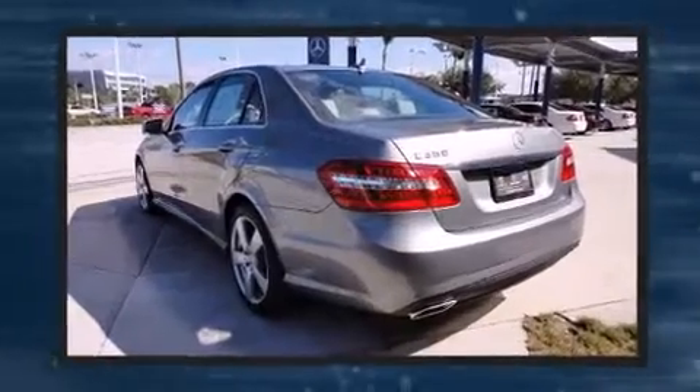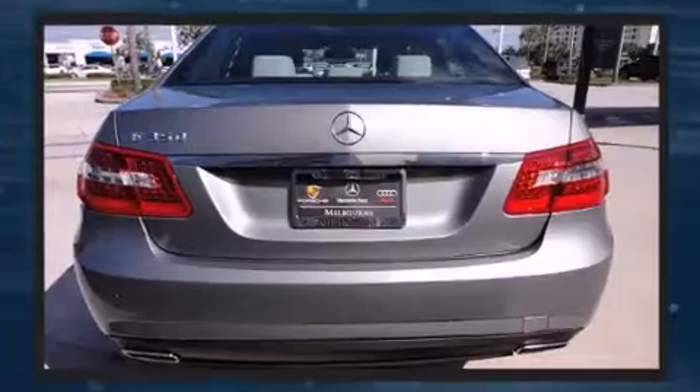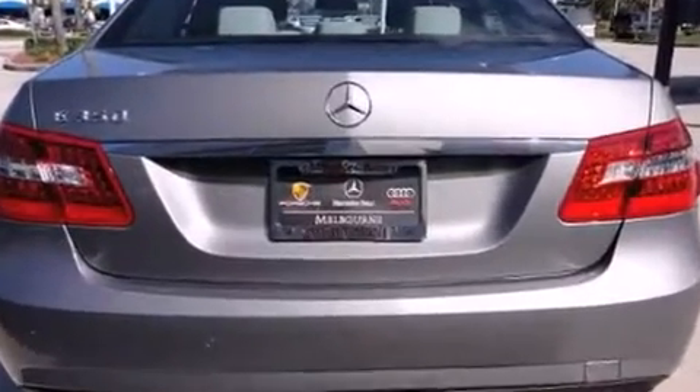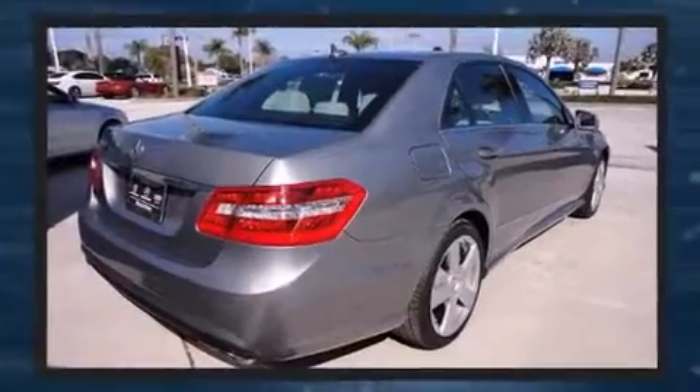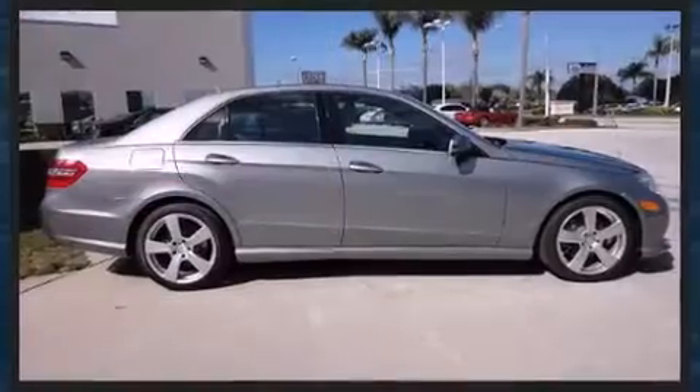Additional safety features include traction control, a panic alarm, an emergency communication system, and four-wheel disc brakes with ABS. You'll never lose visibility with rain-sensing wipers, which activate automatically when the drops start to fall.